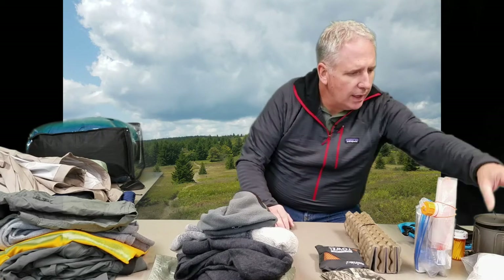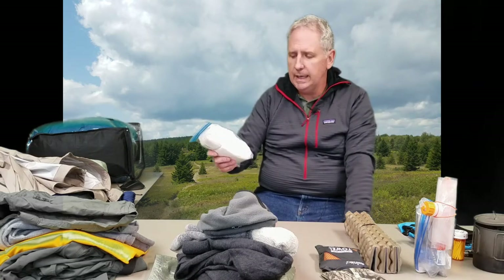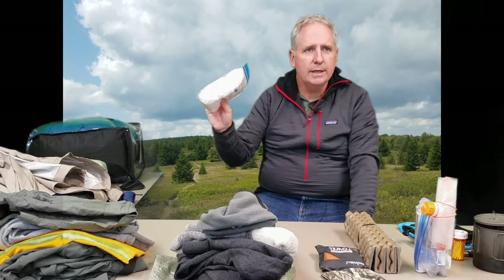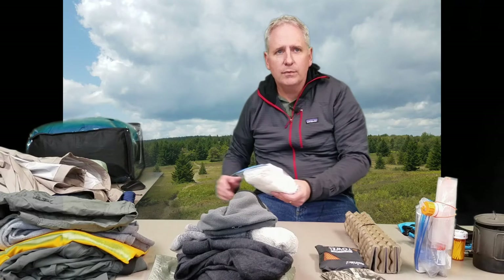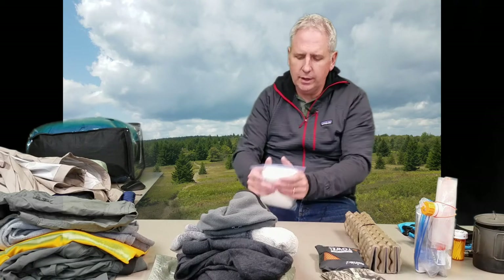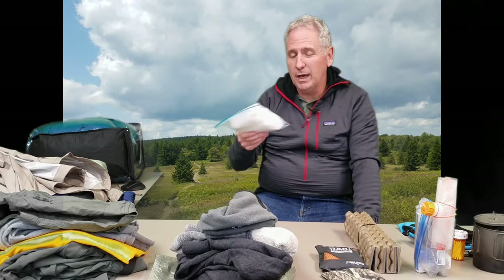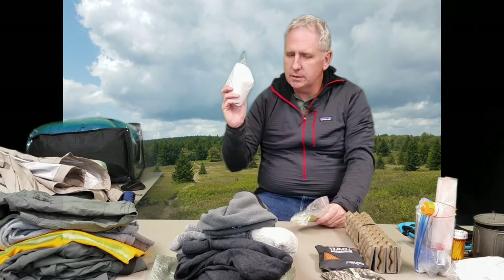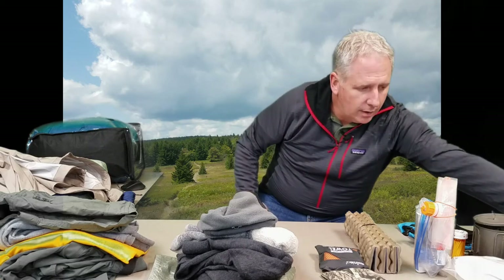I bought a packet of baby wipes and hung them out on a windy day to dehydrate — they dried in an hour or two. There are about 30 wipes in the packet and it now weighs just 4 ounces; before dehydrating it was almost a pound. I just add a little water and have a wipe ready to go. And of course I'm carrying a roll of toilet paper and a small trowel for digging a cat hole as needed.